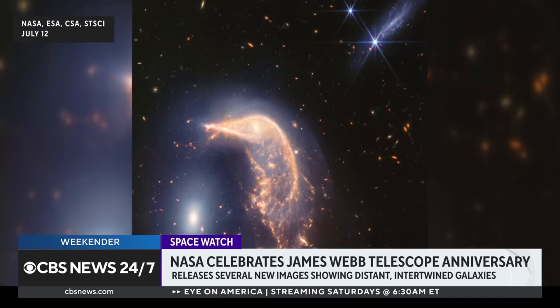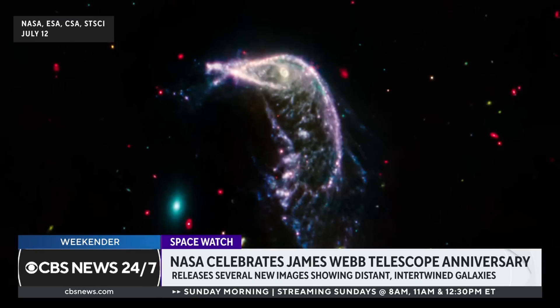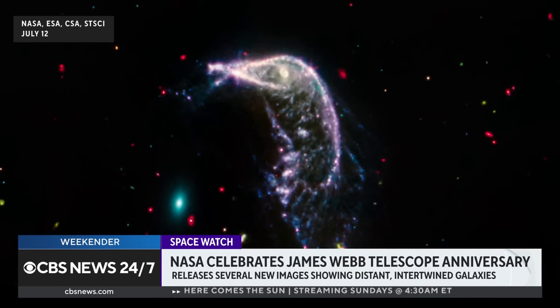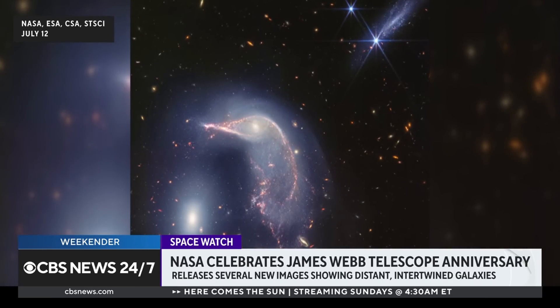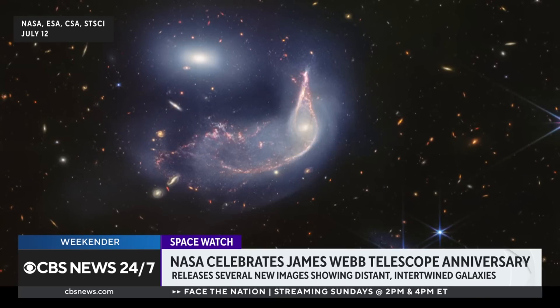So we have a celebratory image for our second anniversary, and what we're seeing in this image of the penguin and the egg are two galaxies that are not only interacting, they are on a path to merge and become one bigger galaxy. The redder or orangey one, the penguin, that's a spiral galaxy like our own Milky Way, except the arms have been twisted and warped by the gravity of the companion. This is a really common way that galaxies grow over time.